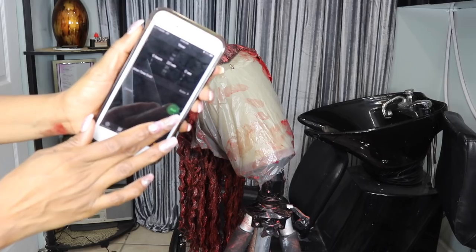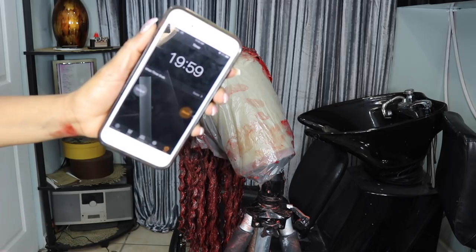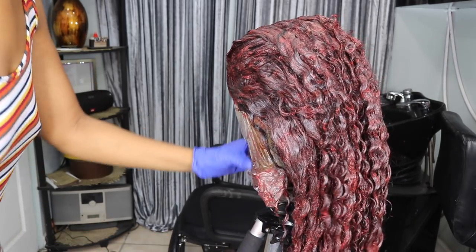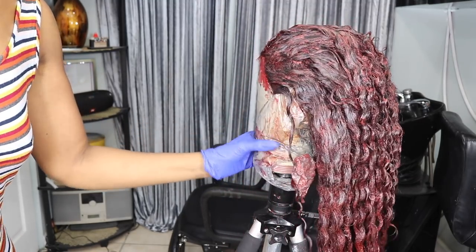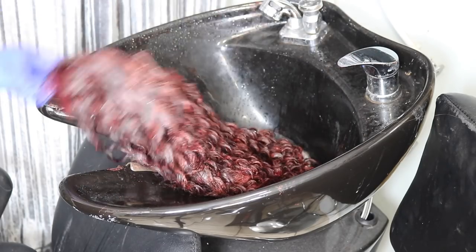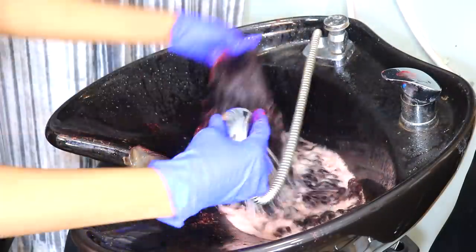After applying the color to the entire hair, I let the hair sit for about 20 minutes to process. This is how it looks after processing for 20 minutes. I then went and put it in my shampoo bowl and washed the wig out.